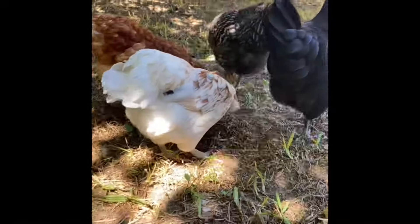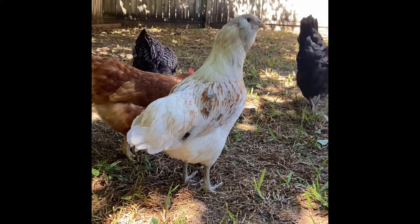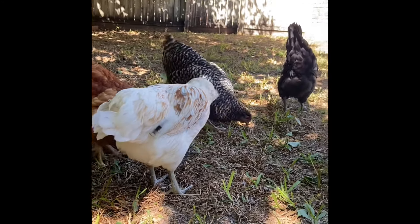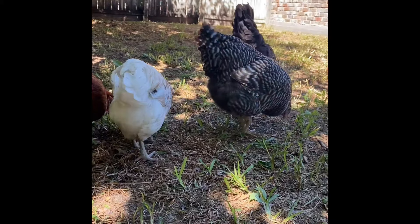They will also typically have a fluffy beard. Most Easter Eggers have that fluffy beard or fluffy cheeks — it is the cutest thing, especially in those little chick photos you saw earlier.